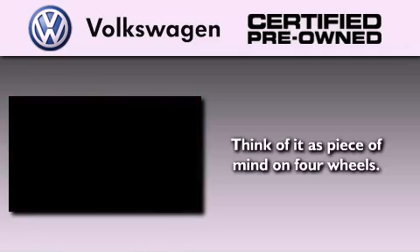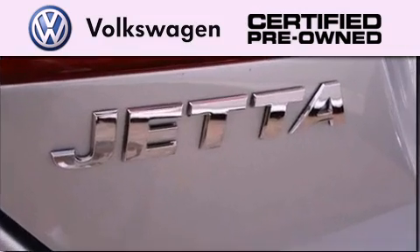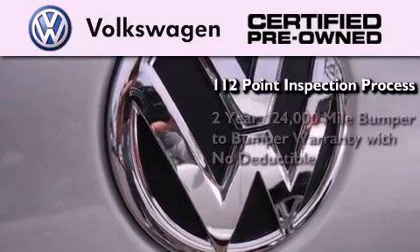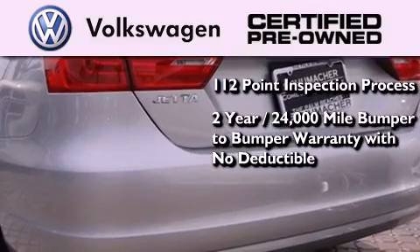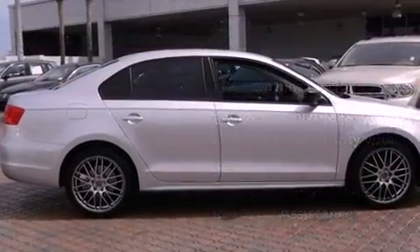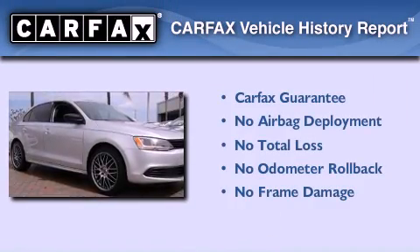A certified pre-owned Volkswagen offers you peace of mind with benefits including a painstakingly detailed 112-point inspection process, a two-year 24,000-mile bumper-to-bumper limited warranty with no deductible, and two years of 24-hour roadside assistance. Not to mention that this Volkswagen qualifies for the Carfax buy-back guarantee.